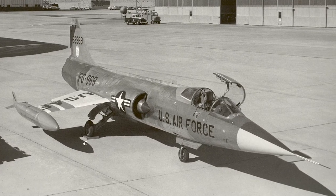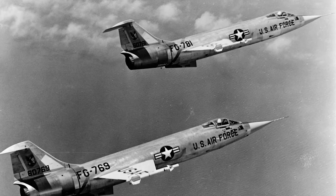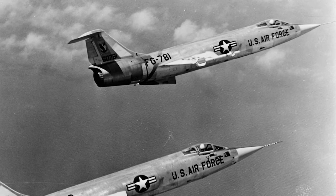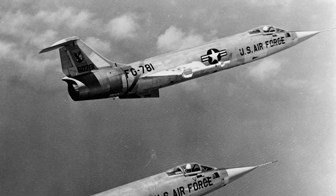The YF-104A flew for the first time in February 1956. Several improvements were made during the testing period, and in January 1958, the first production F-104A was delivered to the U.S. Air Force.